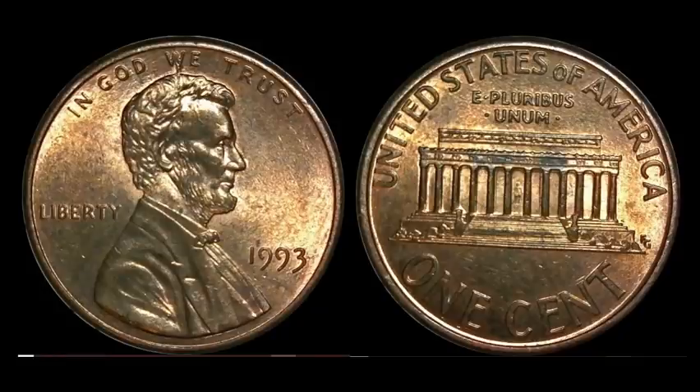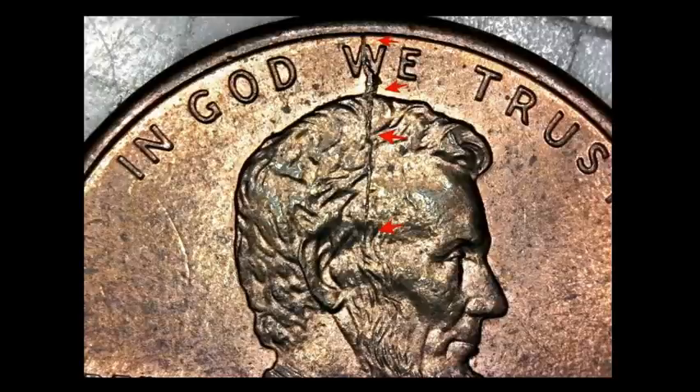This looks like a typical 1993 Lincoln cent — there's really not a whole lot you should know about this particular date in general. No major doubled dies, nothing really to speak of that would bring up this coin in the realms of collectability. But this one has a pretty prominent spike head. This gnarly-looking die crack goes from the rim through the W and WE and into Lincoln's head by a lot. This is a very impressive spike head Lincoln — this one sold for $7.50.